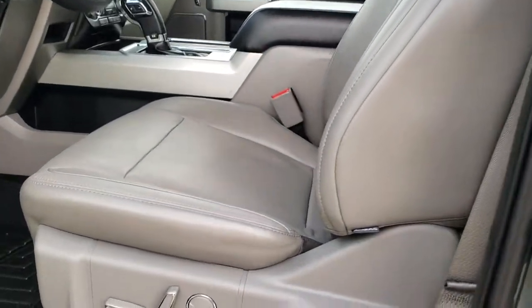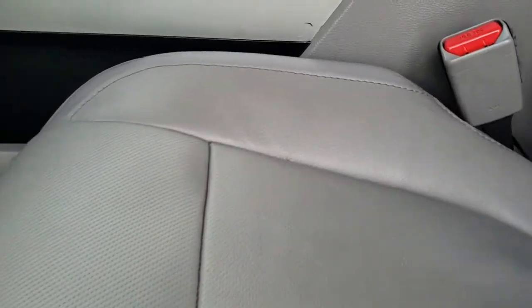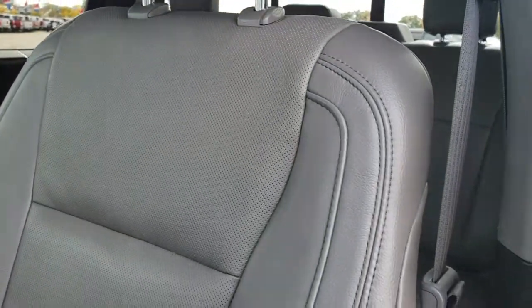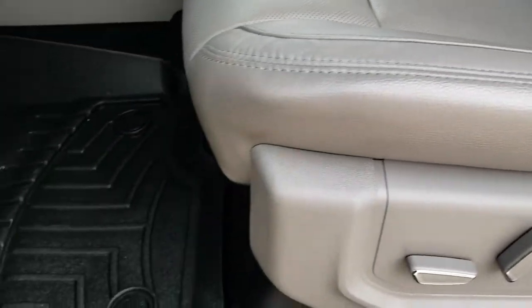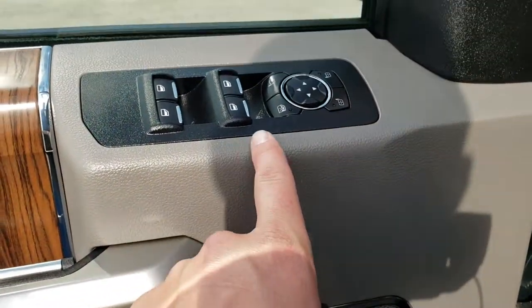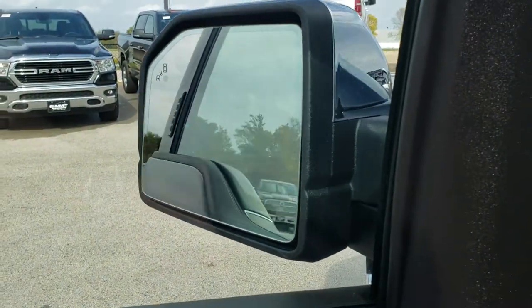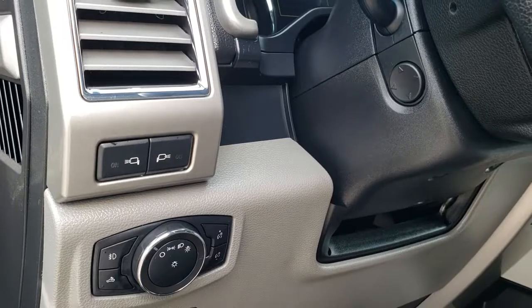Inside, the Lariat package gives you the light gray leather interior. There are no rips and no tears in these seats. Both of these seats are heated and cooled. It has side curtain airbags, power driver's seat, WeatherTech floor mats throughout, memory driver's seat, power windows, power locks, and power mirrors that also power fold. It has power pedals and auto headlamps.